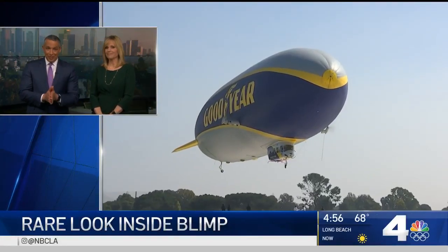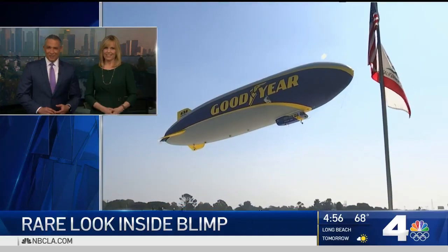All right, all aboard the Goodyear Blimp. Lucky passengers score a once-in-a-lifetime opportunity to float above the Southern California coast. How cool is that? Our Kim Baldonato was right there with them and gives us this rare look inside.